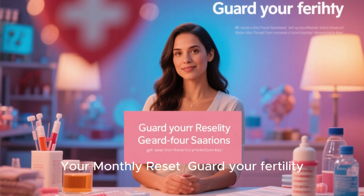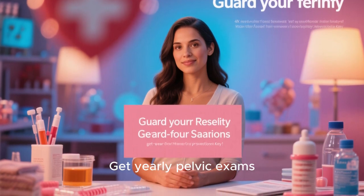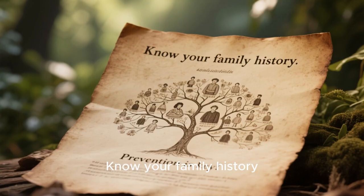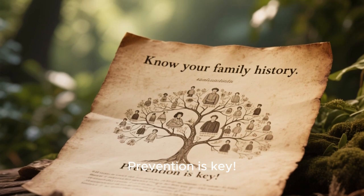Your monthly reset. Guard your fertility: get yearly pelvic exams, stay hydrated, manage stress, and know your family history. Prevention is key.